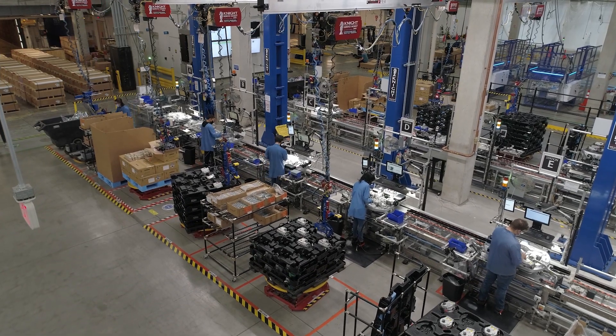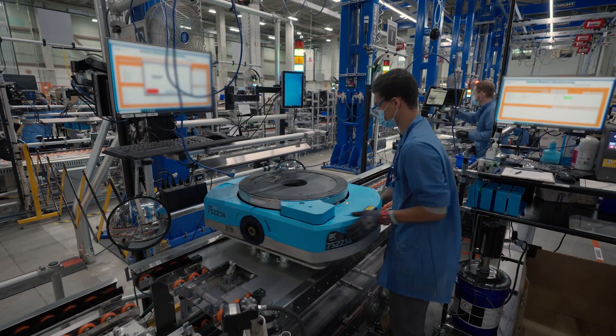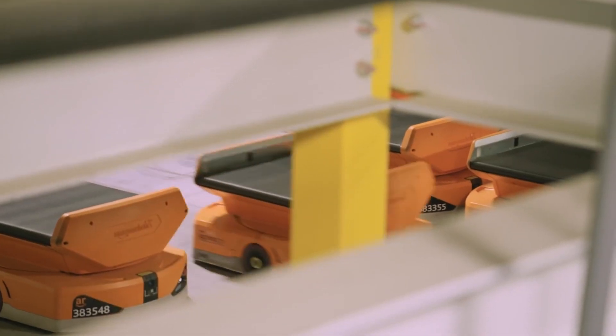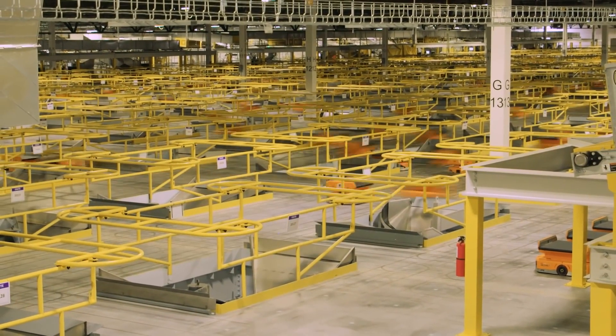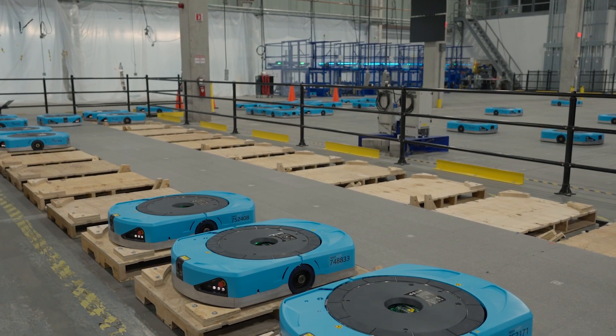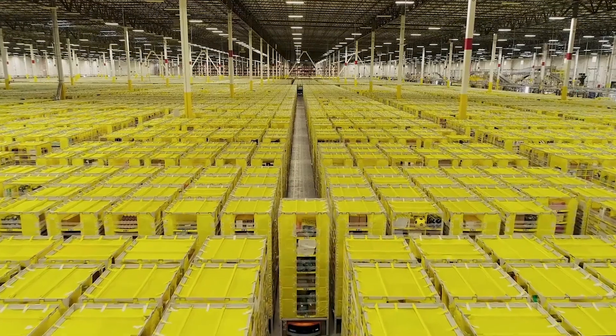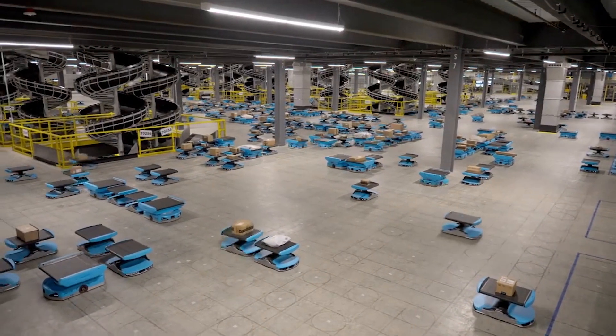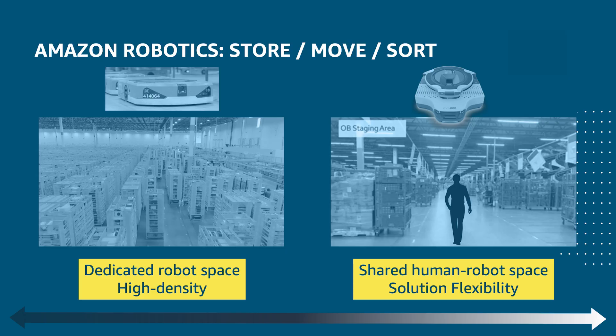At Amazon Robotics, we make the drive units that store, move, and sort Amazon inventory and customer orders throughout the fulfillment network. We're best known for our high-density grid-based systems. These systems rely on centralized planners that have full awareness of all dynamic agents in the dedicated space. Today, I'm talking about a new kind of system that works in shared, human-robot collaborative spaces. This gives us greater flexibility to apply automation and autonomy to critical areas of the fulfillment network.